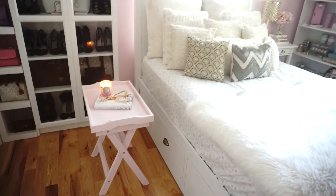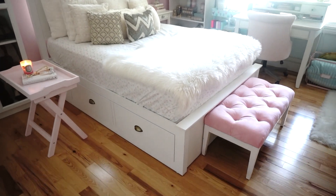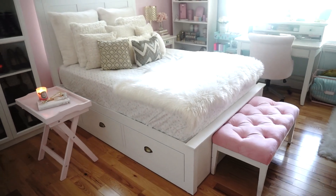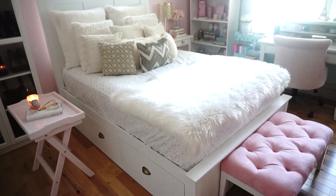And my bed — it is completely white. I got it handmade because I wanted a white piece of furniture and I couldn't find it. I was finding ivory or creamy and not white, white, like I wanted.